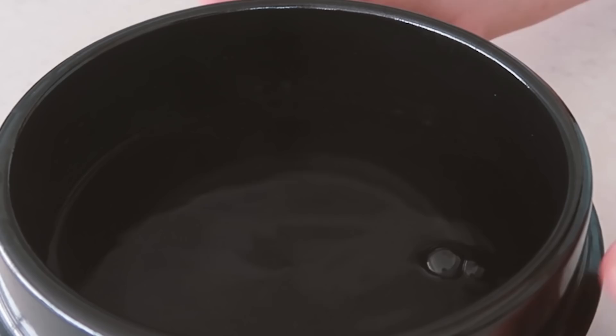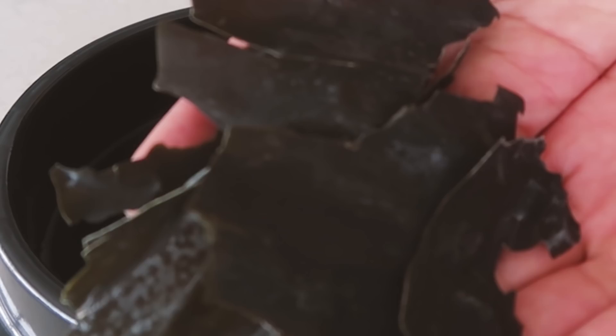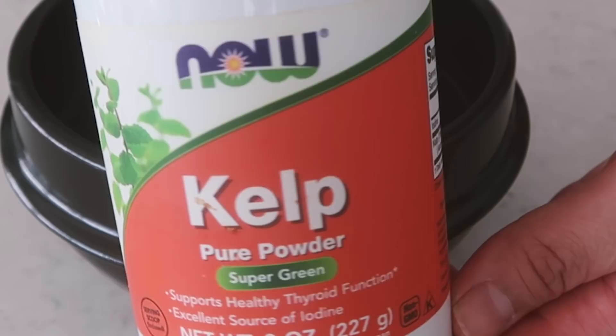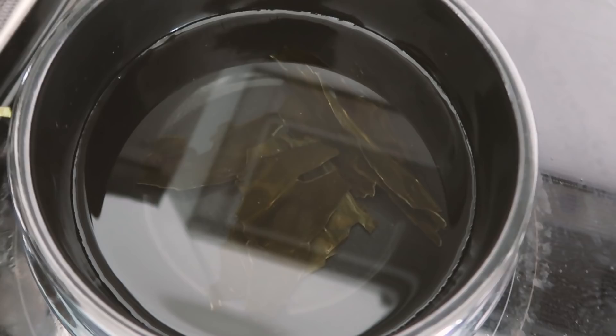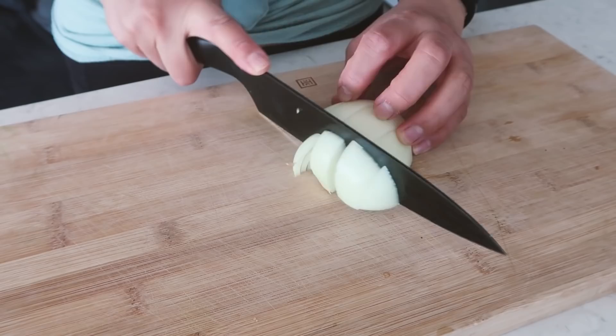Let's make doenjang jjigae. First, take some dried kelp — this is going to create a nice kelp broth. Stick the dried kelp into your water and bring it to a boil. Alternatively, you could use kelp powder, which is a quicker way to make a kelp broth, but for a deeper flavor I recommend using dried kelp.